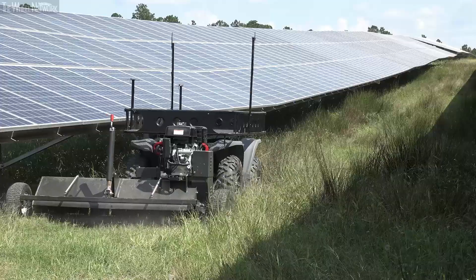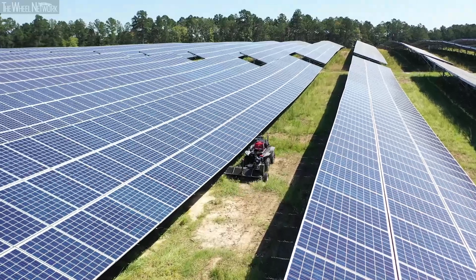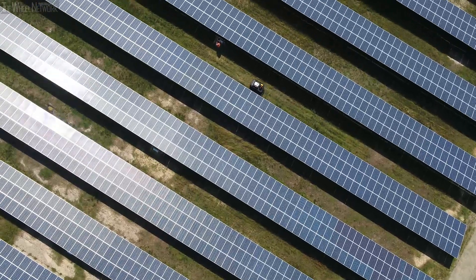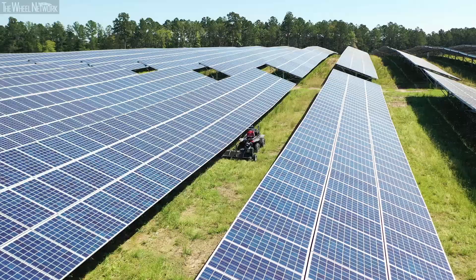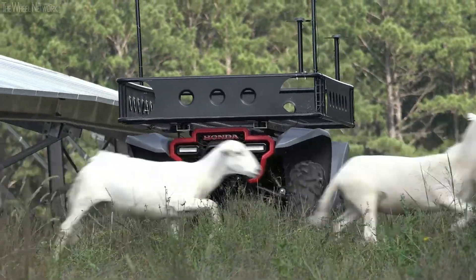We see one of the greatest potentials for the Honda autonomous work vehicle is to work alongside our existing vegetation management crews. It allows our crews to pay attention to small details from a safe distance, and allows the work vehicles to get into dirtier areas very close to the equipment to work safely. An autonomous solution can provide a very consistent and accurate vegetation solution, allowing our vegetation management crews to work more quickly and provide better service throughout our fleet of solar projects.